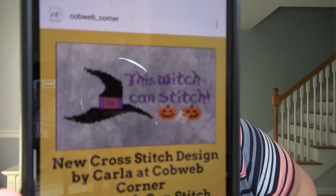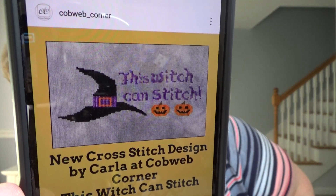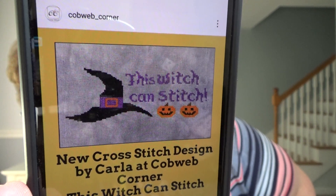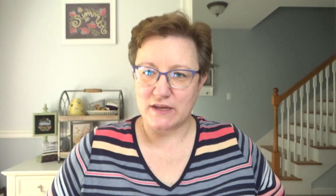I was surprised I only had two seasonal WIPs. One of the things I want to start is this: my friend Carla at Cobb of Corner has just designed a little piece called The Witch Can Stitch. It's available as a PDF or printed chart on her cobbofcorner.com. I think she did a great job — I love the way the brim of the hat looks, like you can imagine it on someone's head being jaunty.